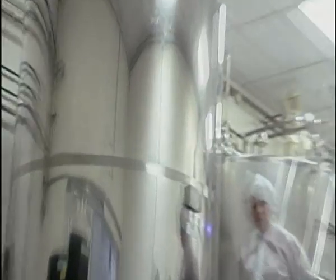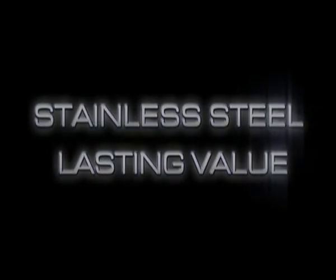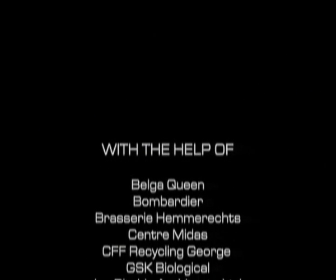Flexible and versatile. Stainless steel is alloyed for lasting value.